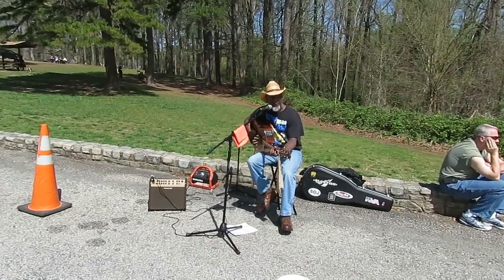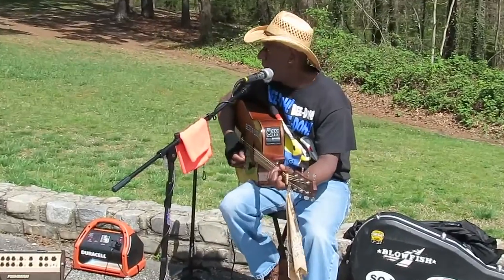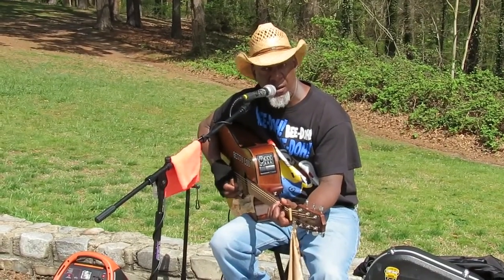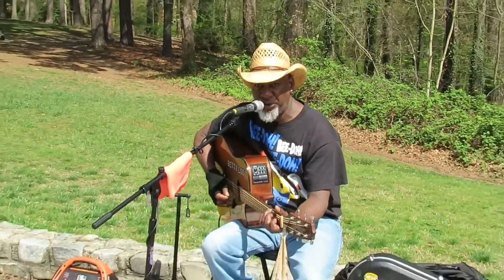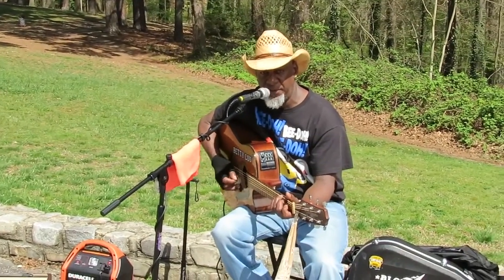Oh, my Lord, I just can't stop. Somebody been living in my home. Somebody been calling on my phone. Eat my rice and tea, living a life of you.